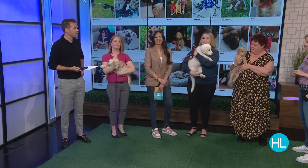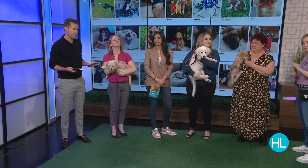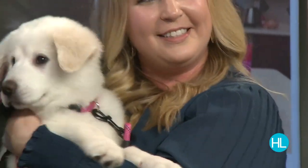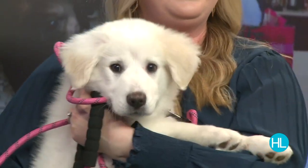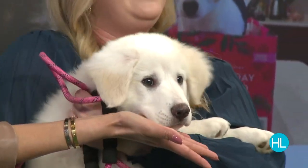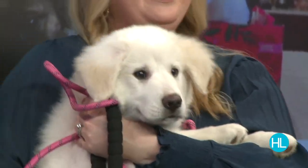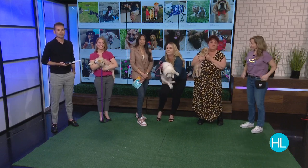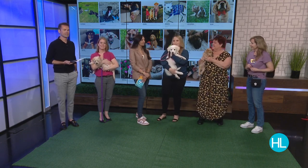Thank you so much to all our guests. Stephanie, it's about patience — that is the name of the game when you have a young dog. The rule is thou shalt not lose your patience with puppies. And consistency — that's the big one. Consistency and redirection, not correction. Thank you Nicole, Stephanie Davenport, Tina, and Stephanie Bennett, and to all our sweet pups. Cora is smiling like a puppy model! If you'd like to connect with Stephanie, visit HoustonLife.tv and click on the 'As Seen on Houston Life' section.